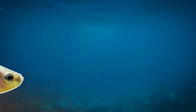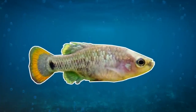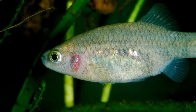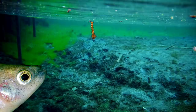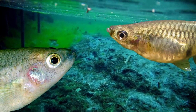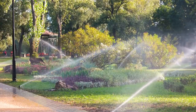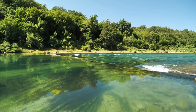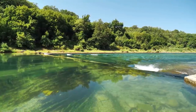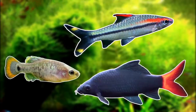This might seem strange, as the Tequila Splitfin is a live bearer, and if you've ever kept live bearers you'll know they're good at breeding. But the problem in the wild is other live bearers — in its native habitat it was outnumbered by introduced guppies by a factor of six, meaning it was outcompeted for food and space. Pollution and water extraction also put the nail in the coffin. Despite this, captive populations are maintained by aquarists, and there are plans to improve their natural habitat and eventually release specimens back into the wild, so maybe the story isn't over yet.